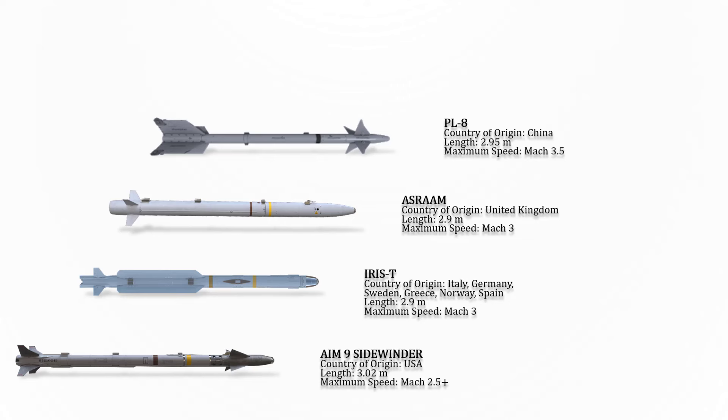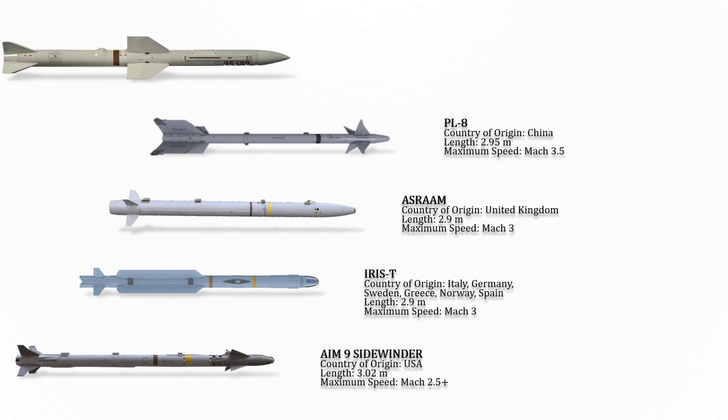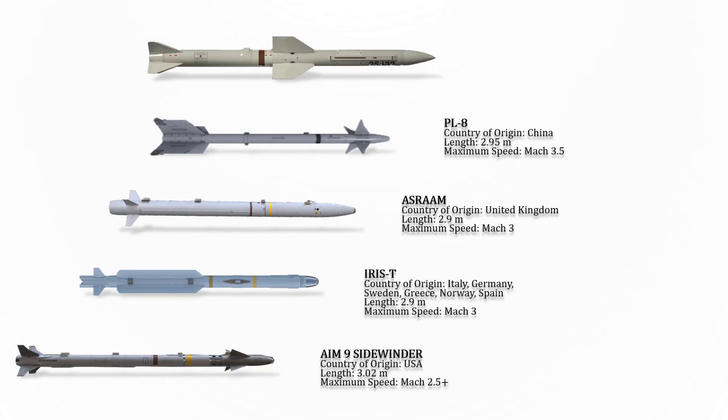The PL-8 is a Chinese air-to-air missile, originated from the Israeli Python III AAM. It entered service in 1988 and is still in use today. The maximum speed of this missile is Mach 3.5.